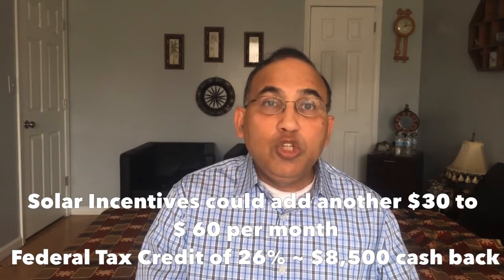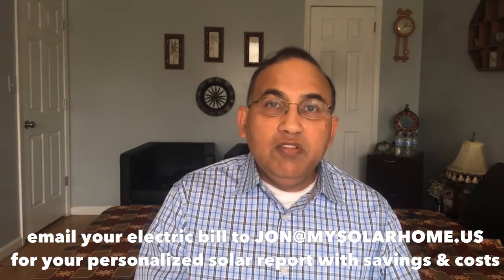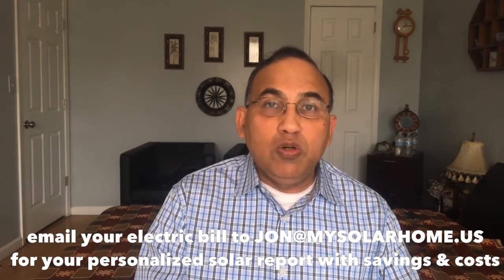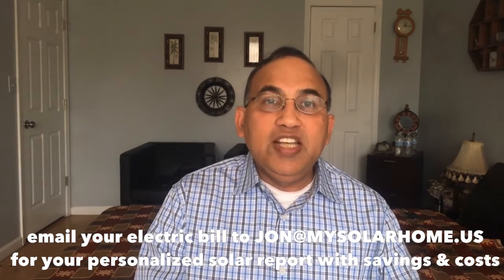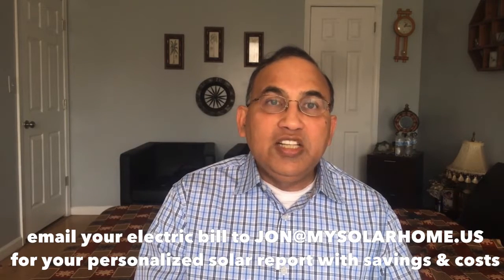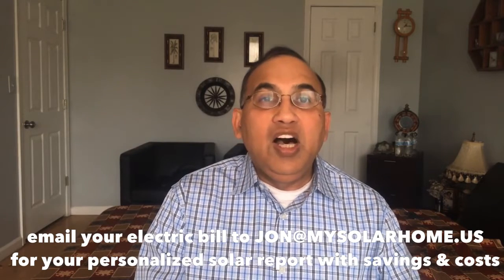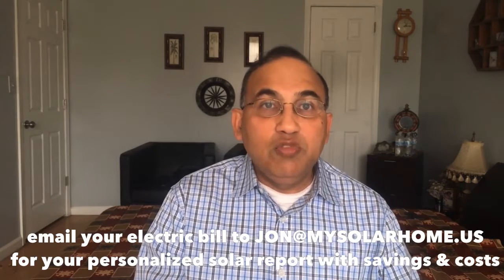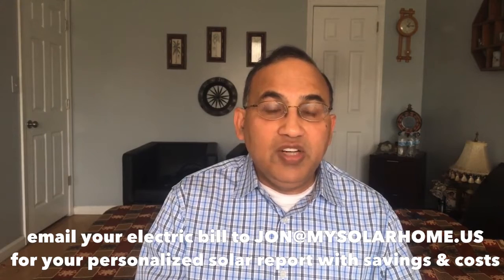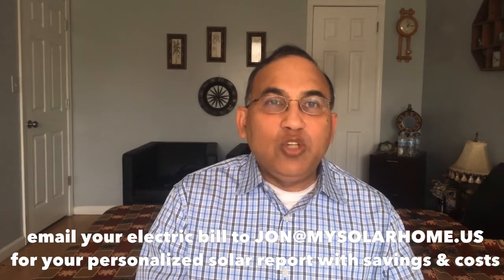So overall, the solar package is great. You slash your electric costs by half or more. If you're interested in finding out how much solar actually saves you for your home, send me an email — I am john at mysolarhome.us, it's in the link below. Send me your electric bill and I'll send you a customized solar report for your home showing how many panels you'll need, how much energy it'll produce, how much you'll save on electric costs, what incentives you could get, and what tax credit savings you could make. This is a no-obligation service I'm offering because so many people keep asking me, is solar good for me? Will I actually save money?